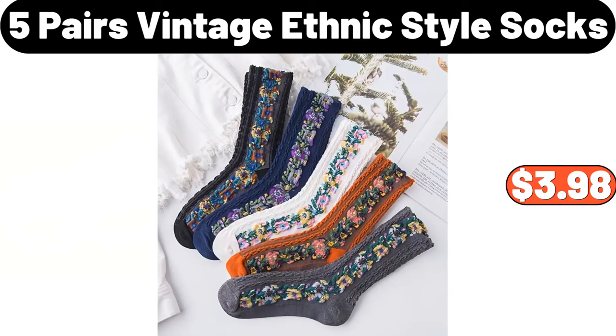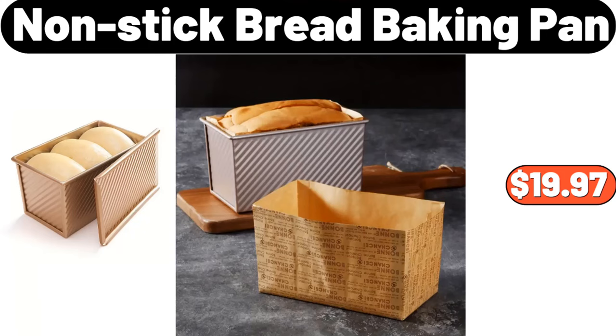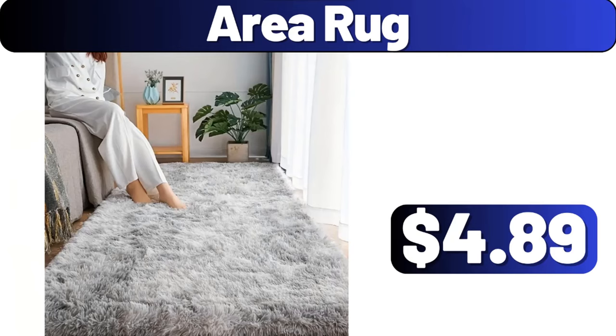5-pair vintage ethnic-style socks, $3.98. Steel lunchbox, $3.99. Nonstick bread baking pan, $19.97. Area rug, $4.89.